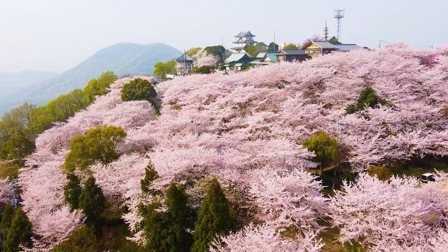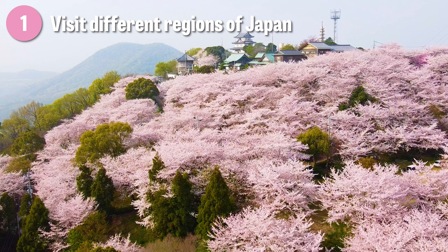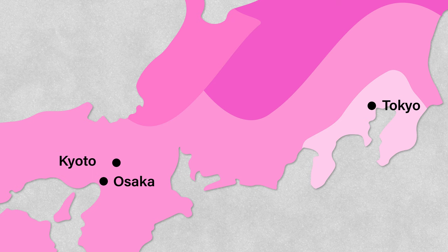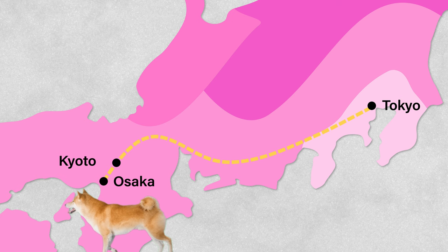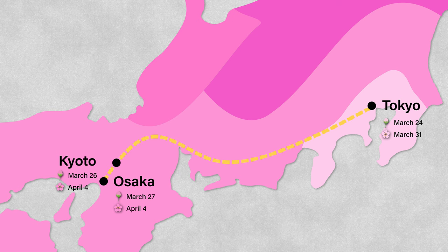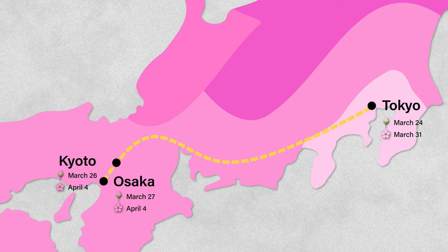Tip number one is to add locations from different regions of Japan to your itinerary. The golden route, from Tokyo to Kyoto and Osaka, is a popular way to travel the country, but it might not be the best if you're wanting to maximize your cherry blossom viewing. These cities in the middle of Japan generally have similar blooming dates, so if the cherry blossom season comes early and you miss the peak in Tokyo, it's likely you'll miss it in Kyoto and Osaka as well.